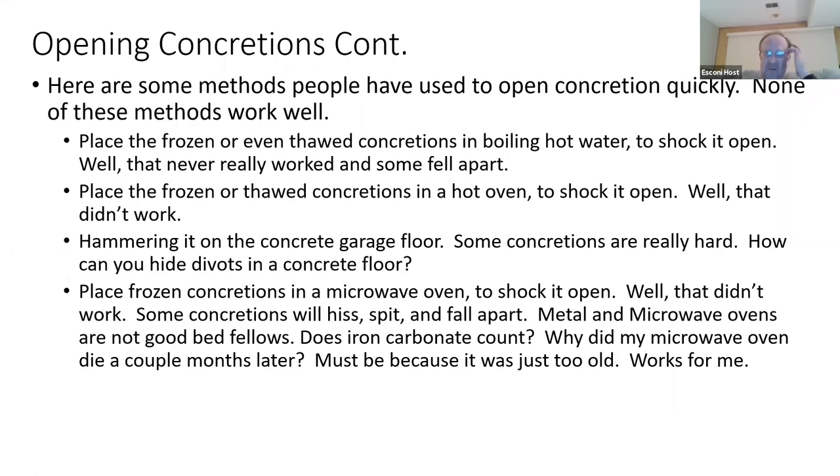Here are some methods I tried to open concretions — boiling hot water treatment. Not a good idea. It doesn't work. Sometimes they'll just fall apart, and adding heat may have bad effects on the concretions. Shocking them open by throwing them right from the freezer into boiling water — that doesn't work either. Hammering your concretion on the garage floor — I found some very hard concretions and have very nice divots in my garage floor.